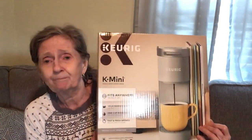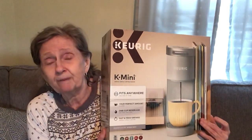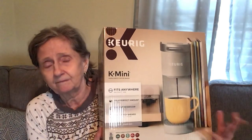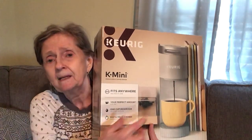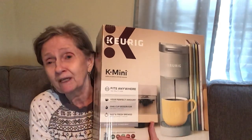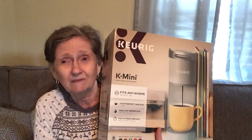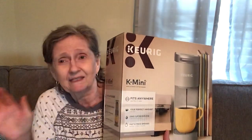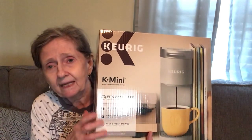I have a lot of flavored pods, and I got some more regular pods because I like regular coffee over flavored. Unless the creamer is flavored — to me that's different. But anyway, I got this one.